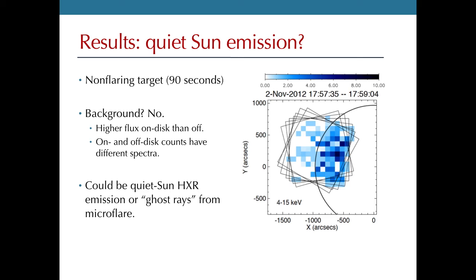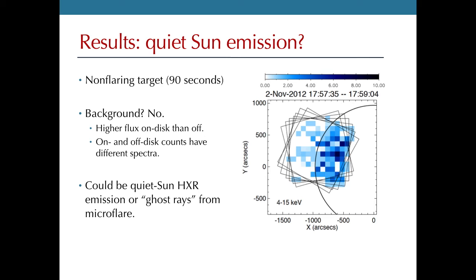What could this be? Could it be thermal emission from an active region? Probably not — the emission is spread out across the total observed disk rather than concentrated on active regions. Could it be hard X-ray emission from nanoflares in the quiet sun? Maybe, though we're not ready to make that statement. Before saying anything definitive, we need to rule out extraneous instrumental effects, most importantly ghost rays from the solar flare that was occurring on the other side of the sun. Stay tuned to see if we actually find something statistically significant.